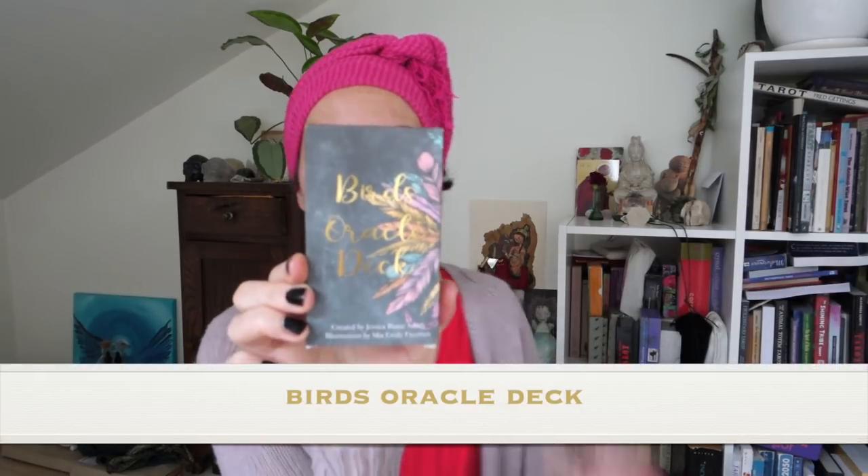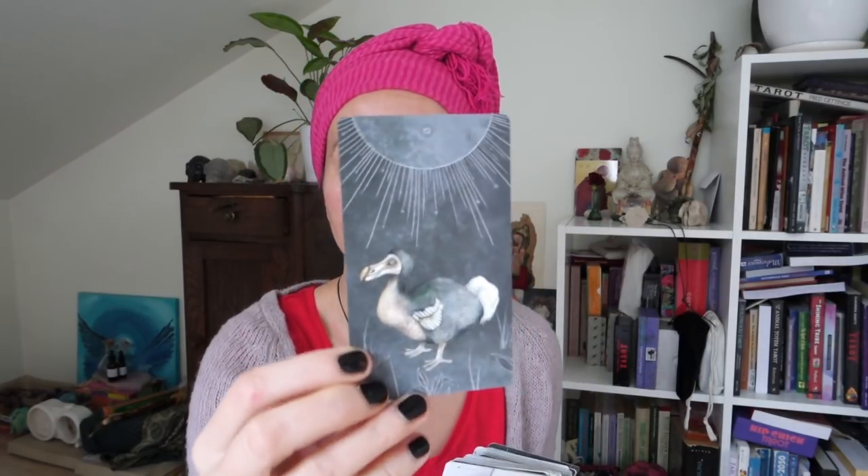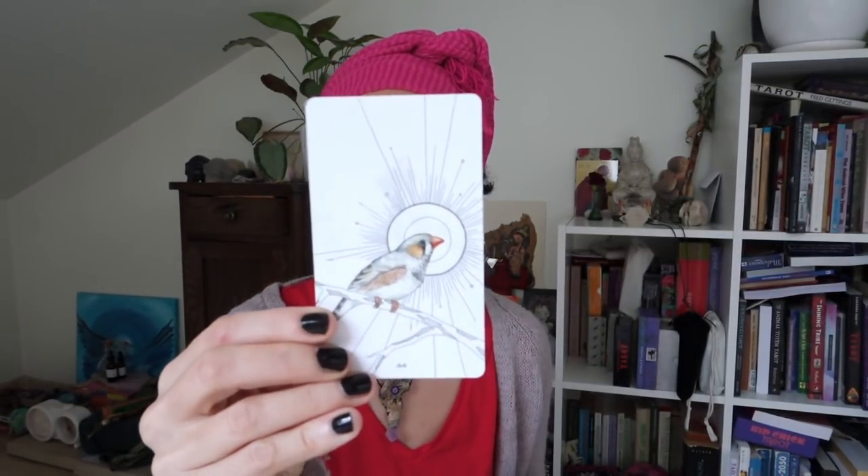From oracle decks, I've also used this beautiful Bird Oracle deck by Jessica Smith-Blaine Smith, illustrated by Mia Emily Freeman. I love this deck and a lot of my friends and clients responded really well when I pulled cards from it. It also has this amazing companion book. If you like this deck, check out my review where I show it alongside many different feathers from birds — like kookaburra — that I've collected over the years. Just put 'Bird Oracle deck' into my channel search.